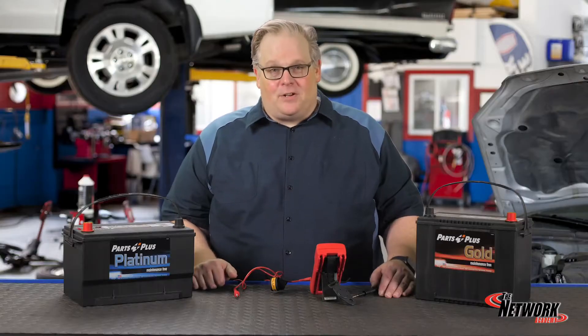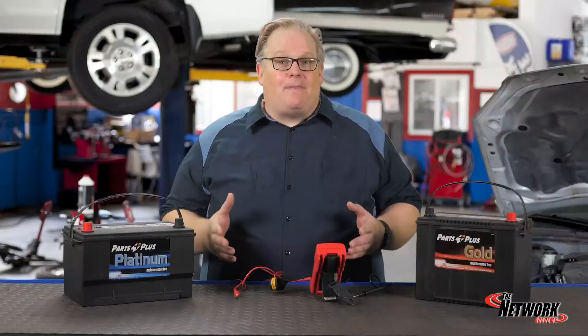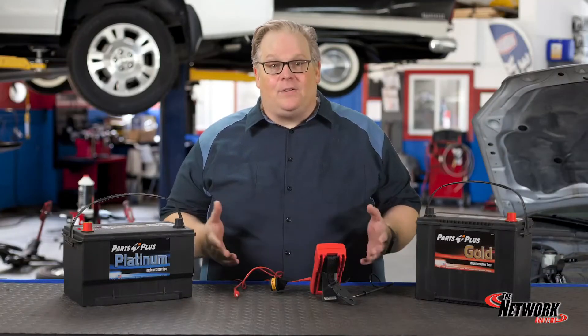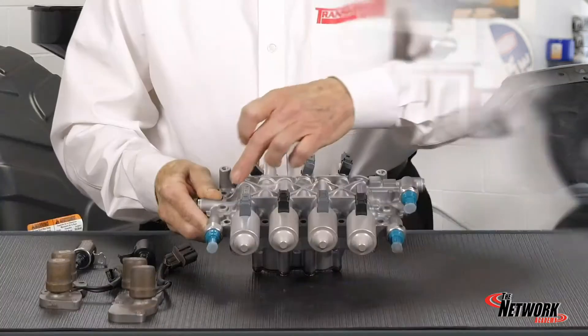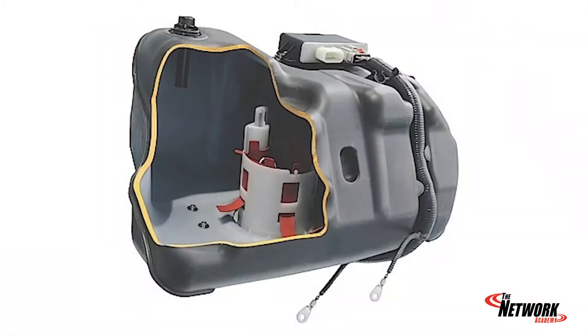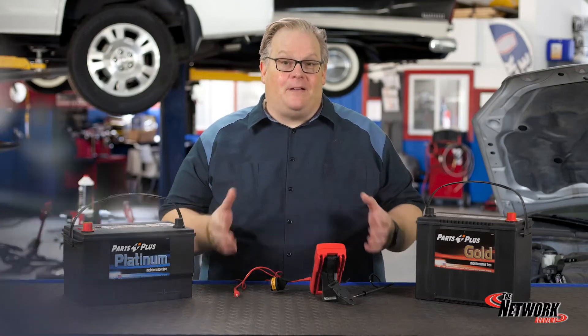On some diagnostic conundrums, you will need a healthy battery to carry out some diagnostic tests. If the battery is failing, you could have inconclusive results if you're trying to bi-directionally control a component — let's say a solenoid in a transmission or even an EVAP valve. Having the right battery in the car is the first step.